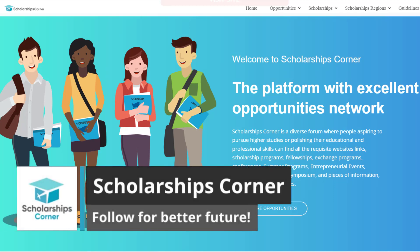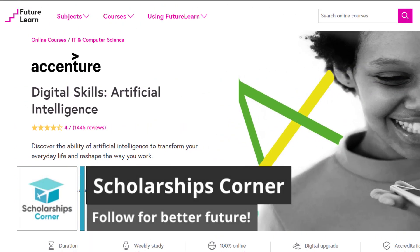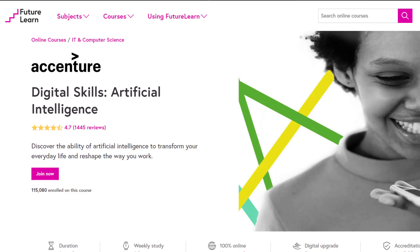Hello everyone and welcome to Scholarships Corner. In this video, we will give you details about the Digital Skills Artificial Intelligence online course.